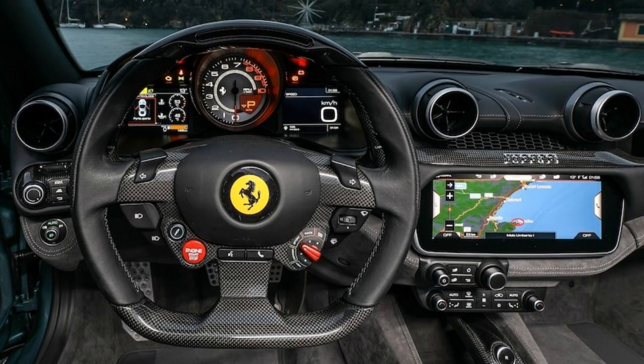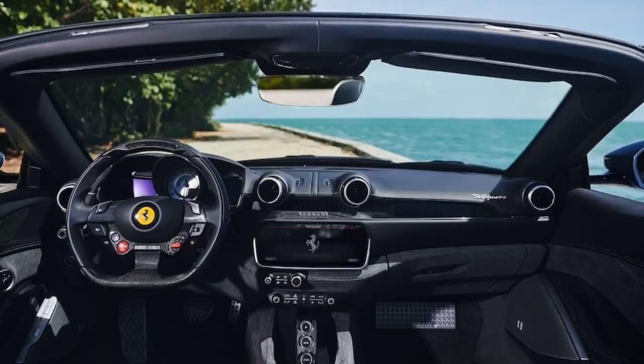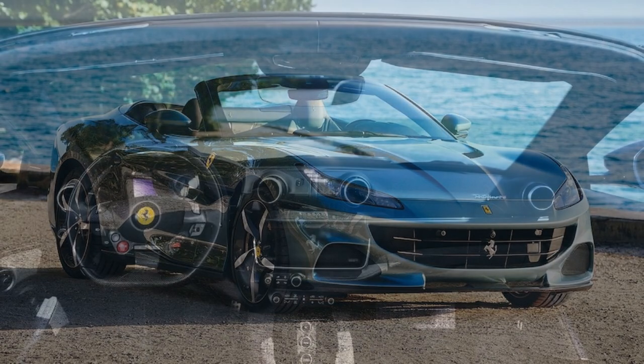Technically, the Portofino M is a 2-plus-2, providing four-passenger potential. However, the extremely small rear seats are best thought of as storage rather than actual passenger transportation. Ferrari now has a much more suitable four-seater in the Purosangue SUV.